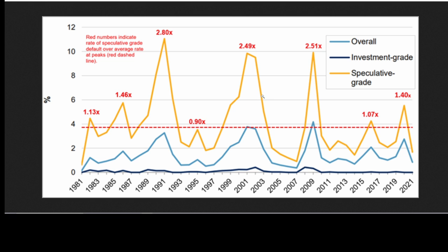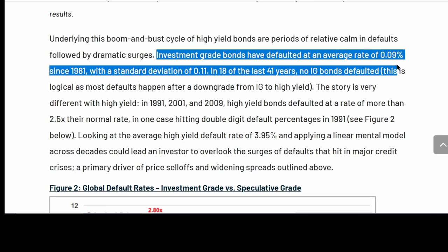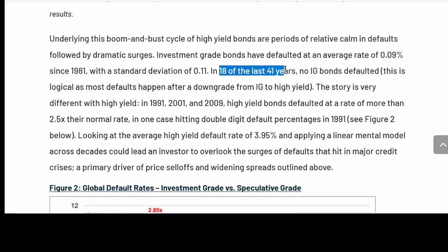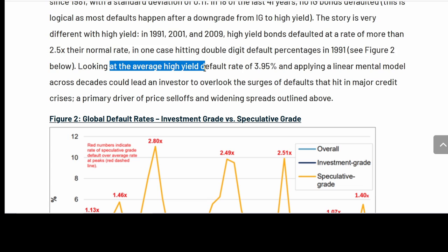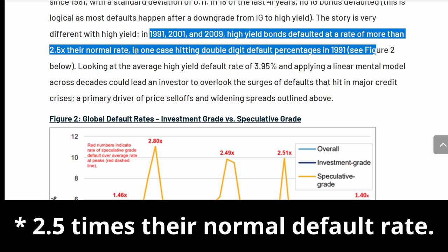Now, why do they call them junk bonds and how often do they actually default compared to investment grade bonds? Investment grade bonds have defaulted at an average rate of 0.09% since 1981, with a standard deviation of 0.11. In 18 of the last 41 years, no investment grade bonds have defaulted. This is usually because the bonds have to fall from AAA to BBB to C before they actually default. The average high yield default rate is about 4%, and during three different years — 1991, 2001, and 2009 — high yield bonds defaulted at a rate of more than 2.5 times their normal rate.